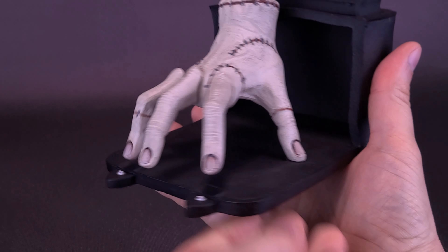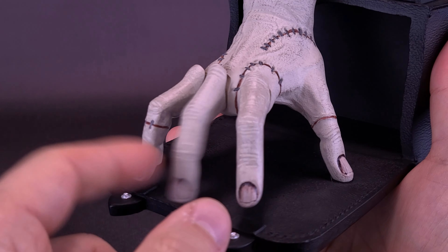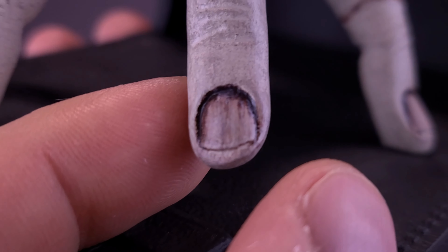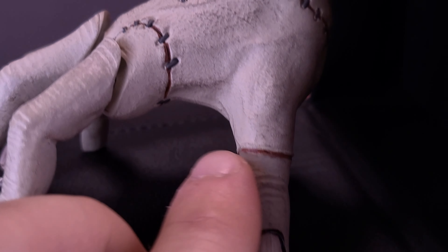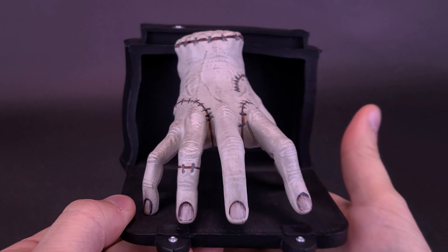The correct and accurate way of displaying it is like this, and each one of the fingers does move. The detailing on Thing is really fantastic. Each of the individual fingers looks grimy, discolored, and otherwise dead. Some nice little stitches are also added in there, along with cut lines, staples, and stitches — all the things keeping Thing together.